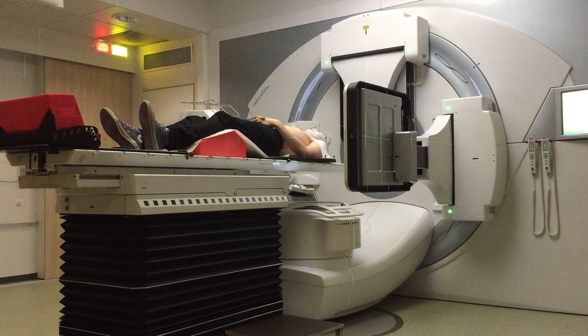Then the red light turns yellow, they come and take my mask off, and I can go home. So that was two weeks of radiation done — only six more weeks to go, nearly halfway, going pretty good.